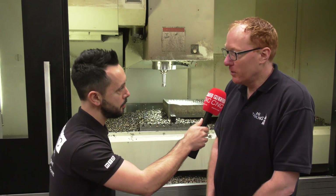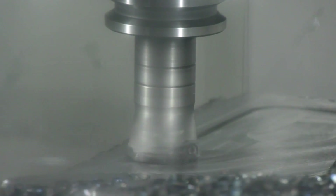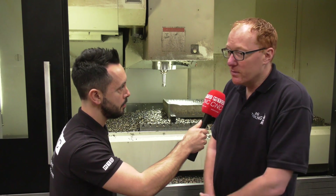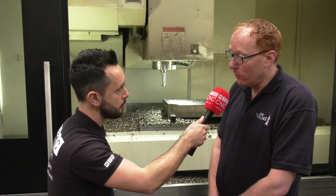We use a German company called Hoffman. They supply their own backends in three different forms through Holex, Garant and Eruglew, and we've been using them pretty much since day one. The cutting tools are all Hoffman as well.